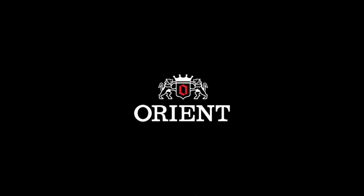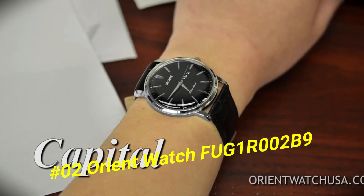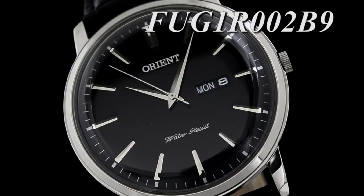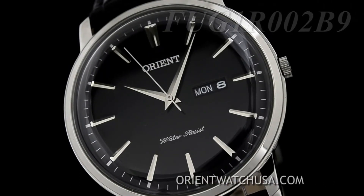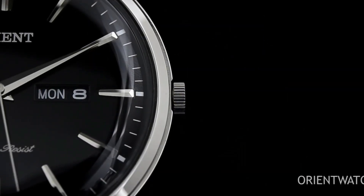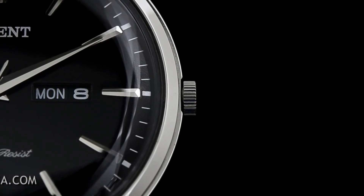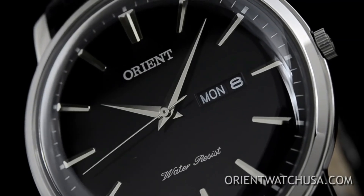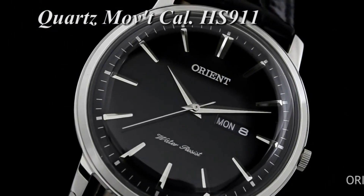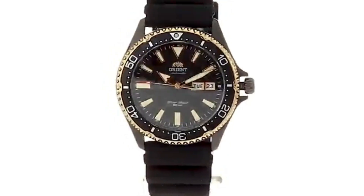Number 2: Orient Watch FUG1R002B9. The watch is very light to wear and goes well with both formal and casual attire. Dial window material type mineral, display type analog, clasp buckle. Case material stainless steel, case diameter 40 millimeters, case thickness 8 millimeters. Band material leather, men's standard, band width 20 millimeters, band color black, dial color black, bezel material stainless steel.